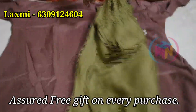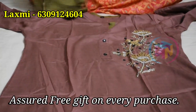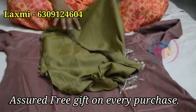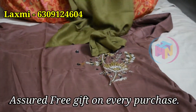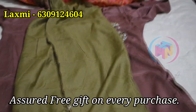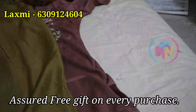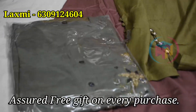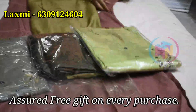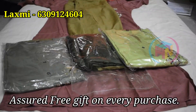We have a straight cut pant. We have 3 color options: cement color, dark green color, and transparent green color. The size is L and the price is 750 rupees.